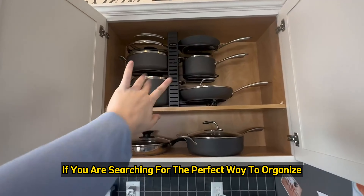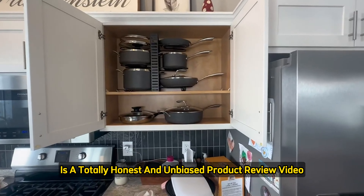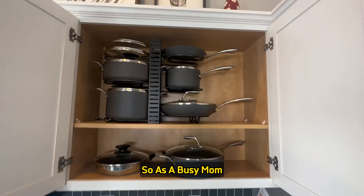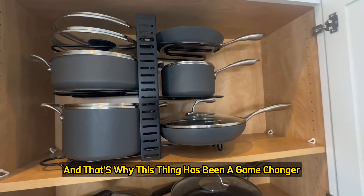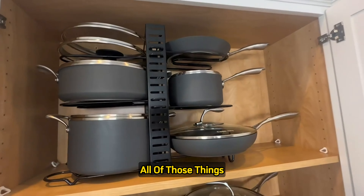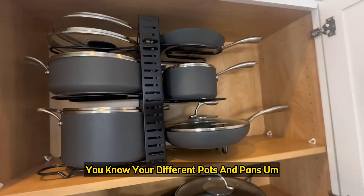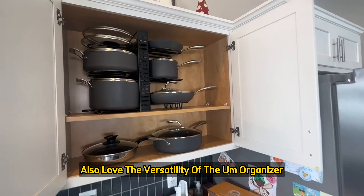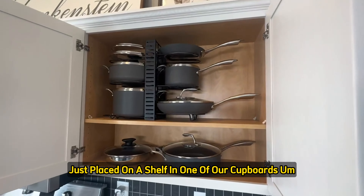If you are searching for the perfect way to organize your pots and pans, look no further than this organizer. I'm Carissa, and this is an honest, unbiased product review. As a busy mom, keeping my kitchen organized is a top priority, and this thing has been a game-changer. The eight tiers offer plenty of space to store pots, pans, and lids. The dividers are adjustable so you can customize each tier to fit your different cookware. The organizer can also be mounted on the wall, hung over a door, or placed on a countertop.